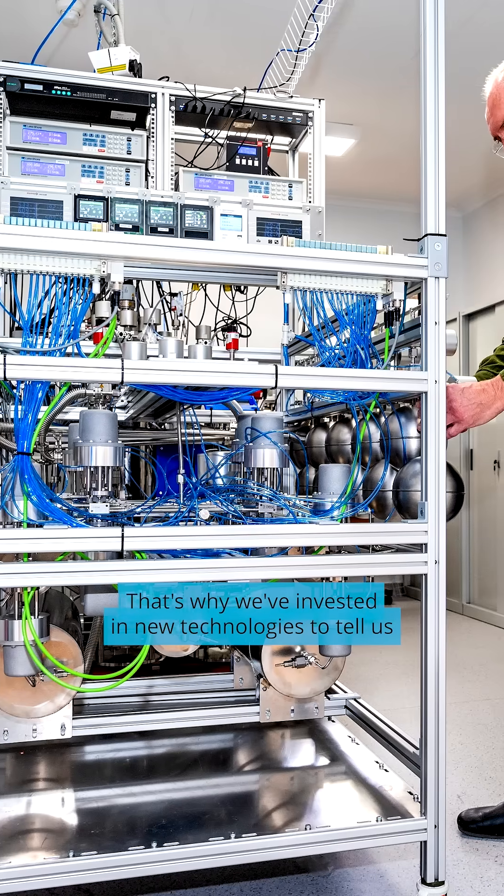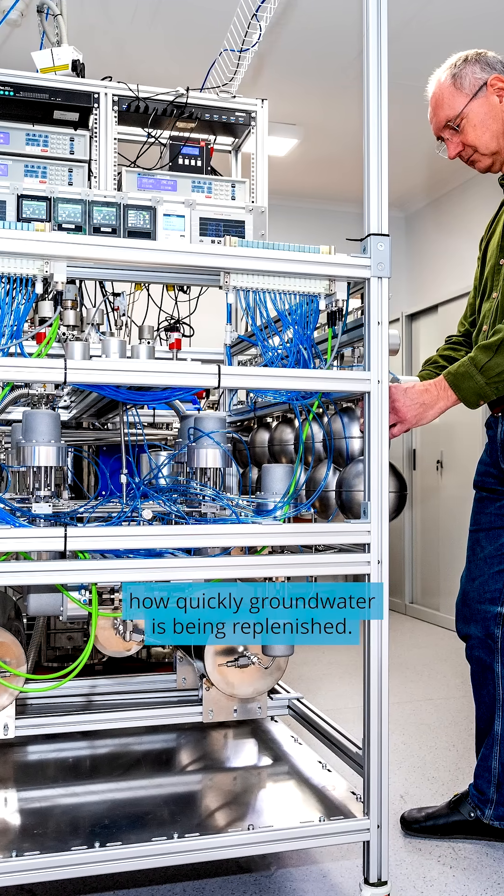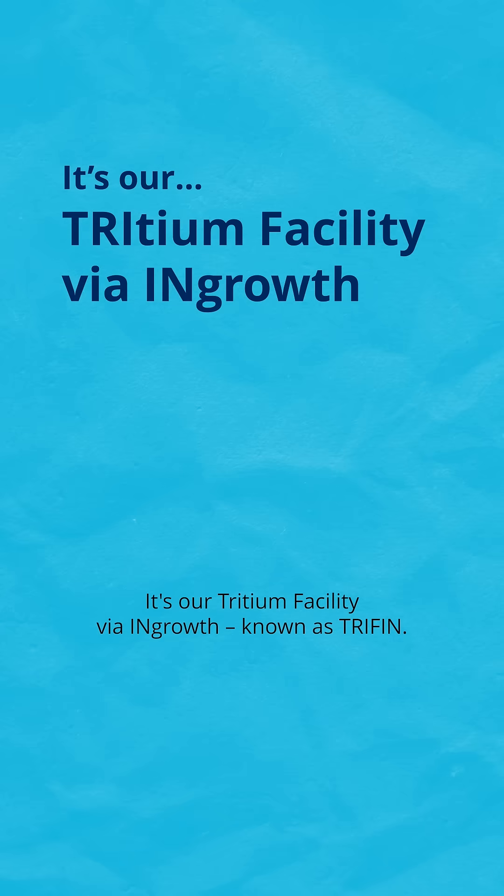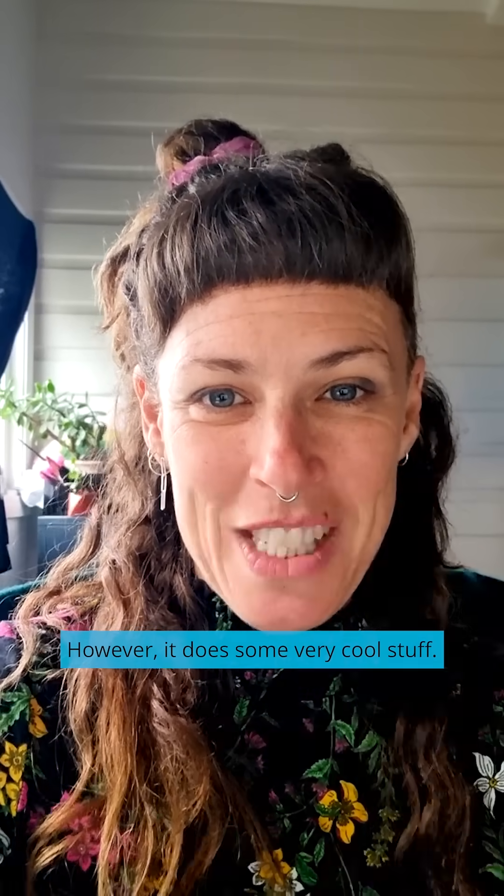That's why we've invested in new technologies to tell us how quickly groundwater is being replenished. It's our tritium facility by Ingrowth, known as Trifem. It's not the easiest name to remember, however, it does some very cool stuff.